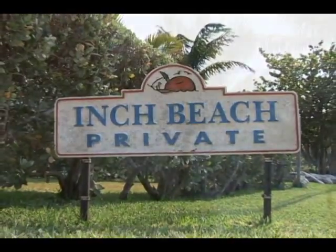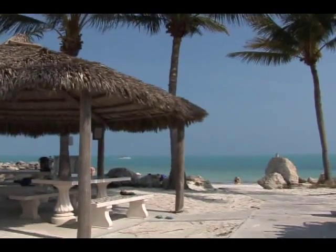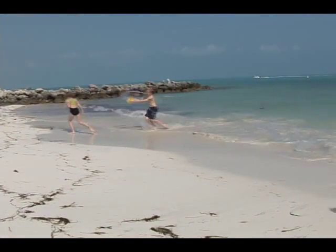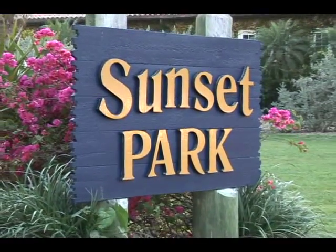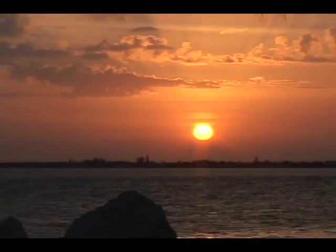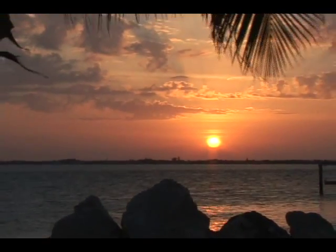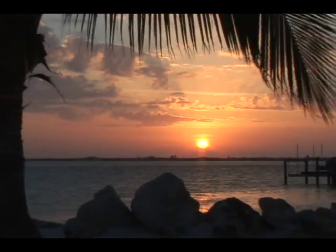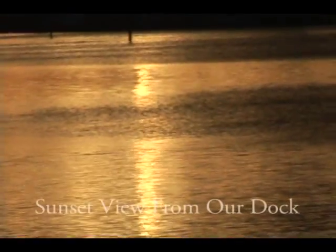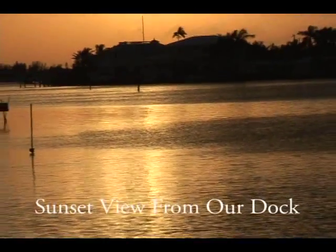A private beach with beautiful white sands is just minutes away. Don't miss the beautiful sunsets at Sunset Park just down the street, or simply enjoy a sunset from your own backyard.